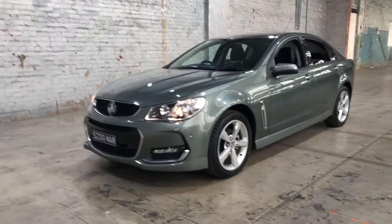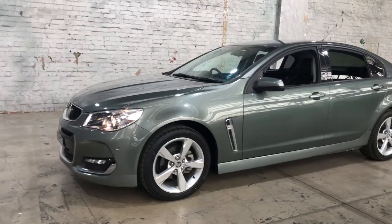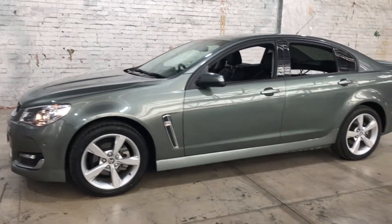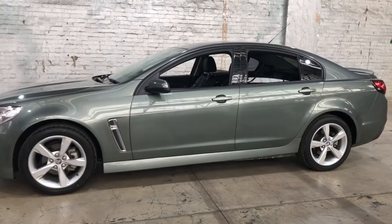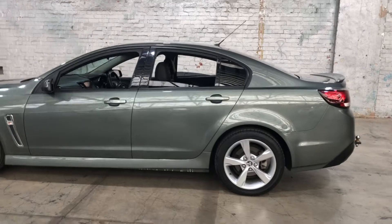Hey guys, welcome to Zupercars Warehouse and thank you for your inquiry. Here we have our 2015 Holden Commodore SV6. This Commodore is powered by a 3.6 litre V6 engine with a fuel efficiency of just 9.7 litres per 100ks.